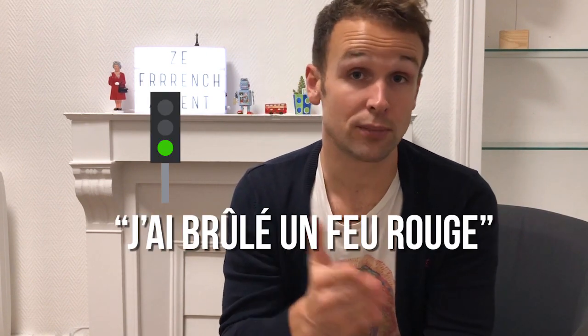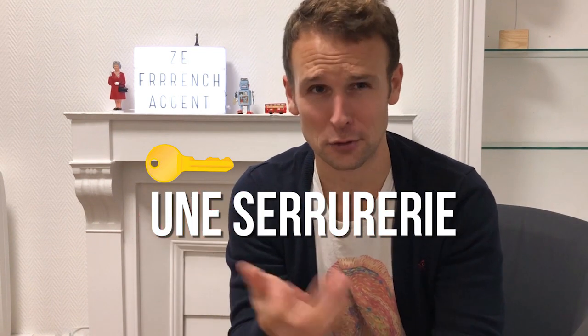A sentence I used to practice all the time combining a mixture of vowels and R's is "J'ai brûlé un peu". Another fantastic word to practice both R's and vowels is the French word for a key-cutting shop: "une serrurerie". It's hard even for French people to say — serrurerie — but it's great practice.